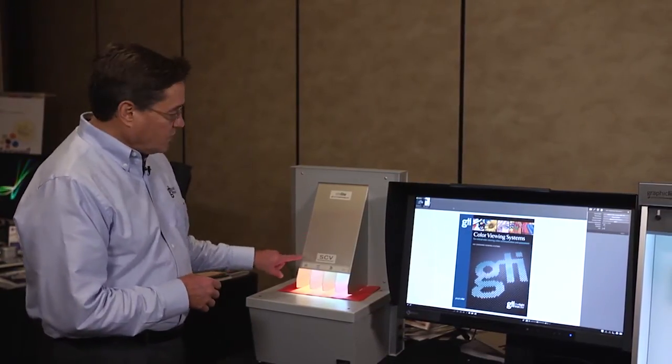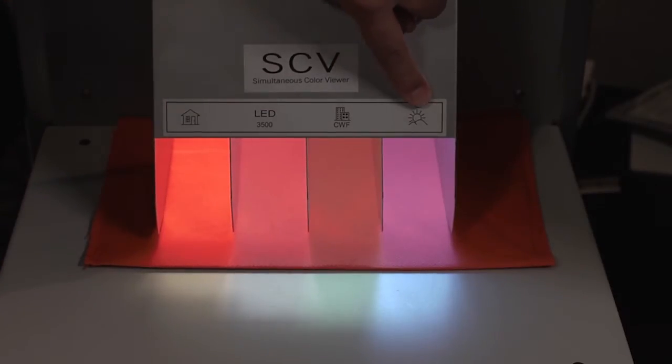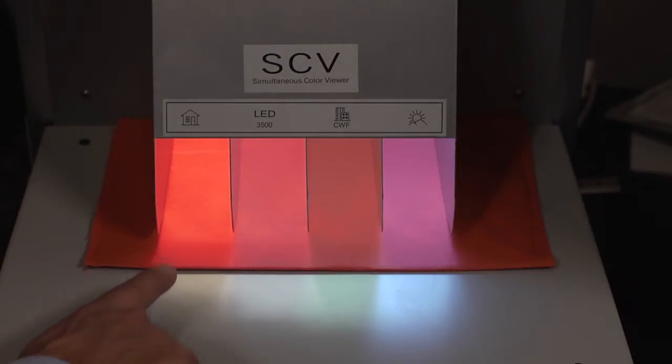In this case we're looking at that red under incandescent, LED, cool white fluorescent, and daylight, and you can see that that single color has significantly different appearances in each of those light sources.